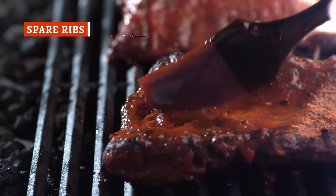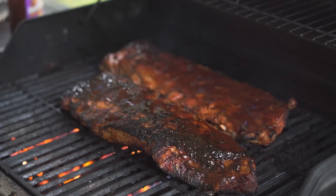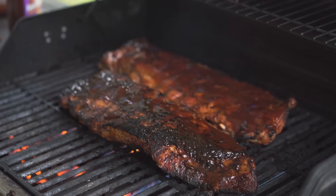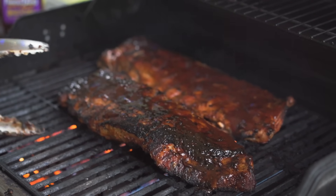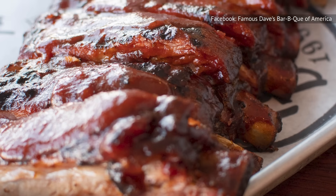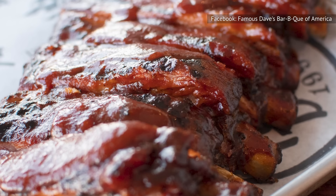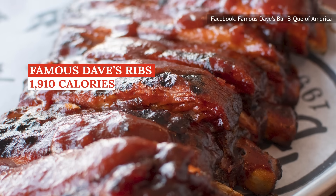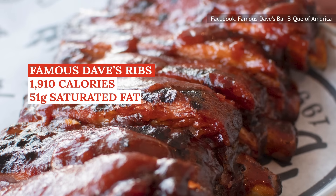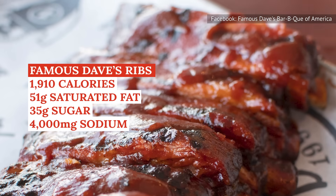Spare ribs are one of the most popular dishes at barbecue restaurants, and they're usually very unhealthy. A pile of ribs tends to rack up the calories, saturated fat, sodium, and sugar content in no time at all. For example, the largest portion size for Famous Dave's St. Louis-style spare ribs is listed as 12 bones, which contains 1,910 calories, 51 grams of saturated fat, 35 grams of sugar, and almost 4,000 milligrams of sodium.